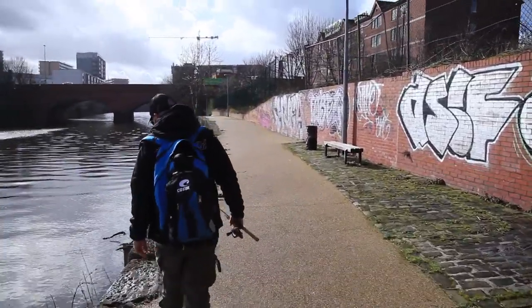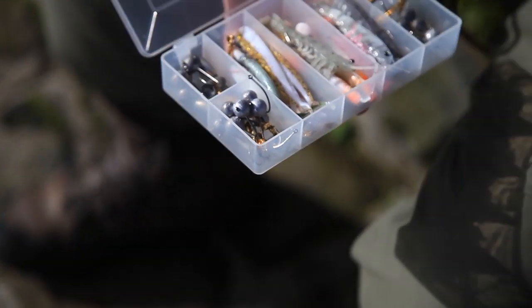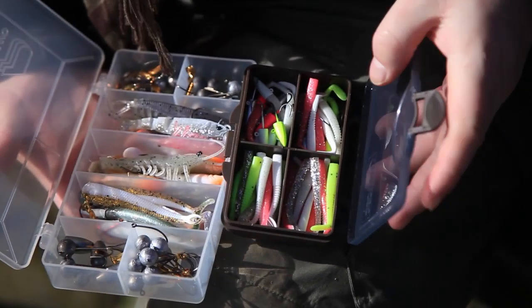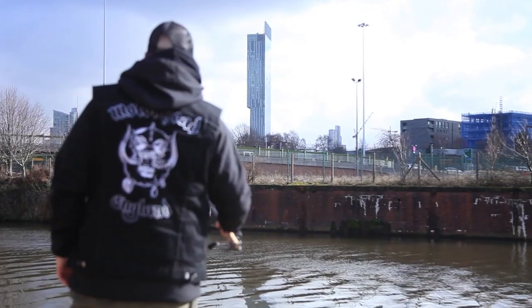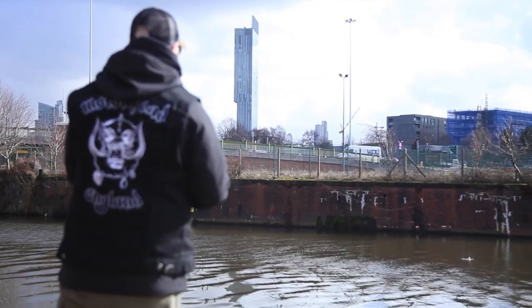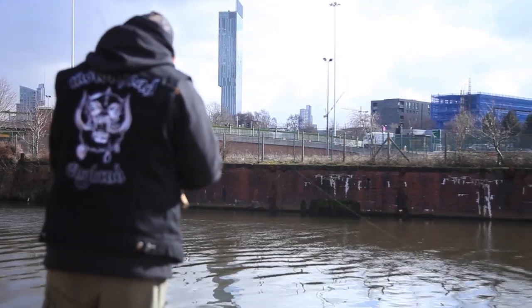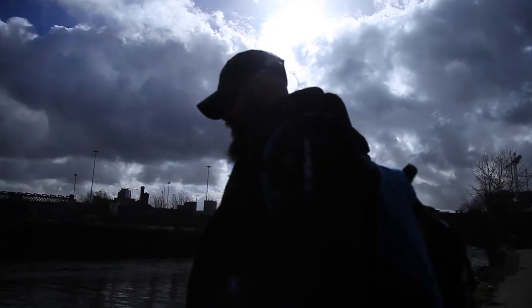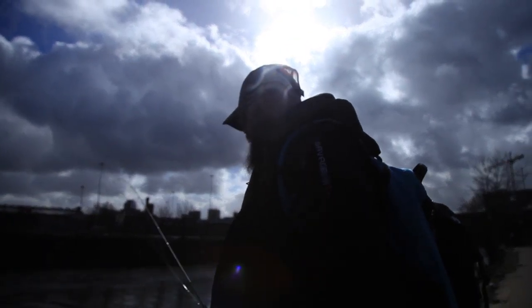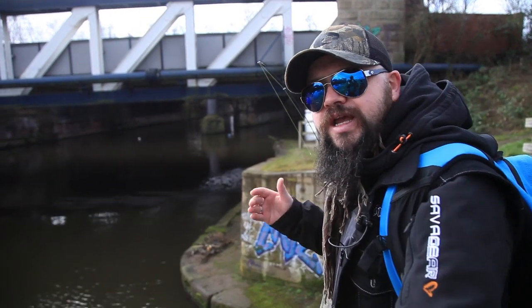We are urban perch fishing, which seems to be rising in fashion all over the country. This urban fishing lark is getting even more popular. You see more and more people doing it - it's in magazines. I think it's just easy for someone to just grab a box of lures, a few bits of rod and just do one to your local canal, like I have here in the city centre. There is still fish here to be caught - some of these urban places with traffic and graffiti and dirty syringes. It's a shame, but if you are from the city you have to put up with that. There are some cracking fish to be caught here.